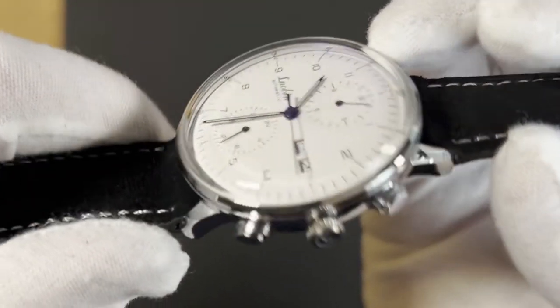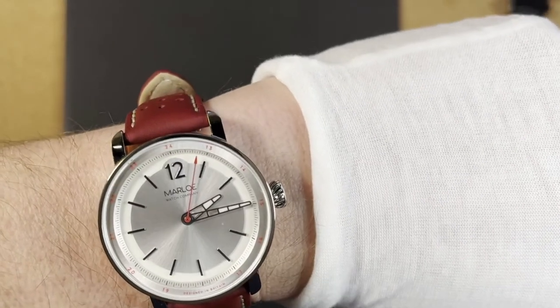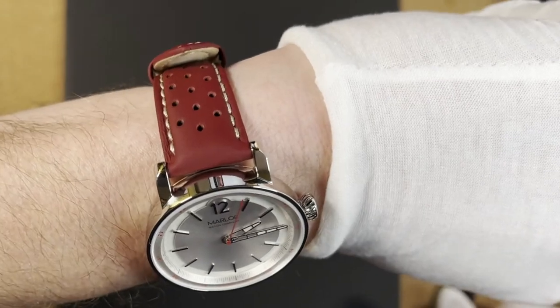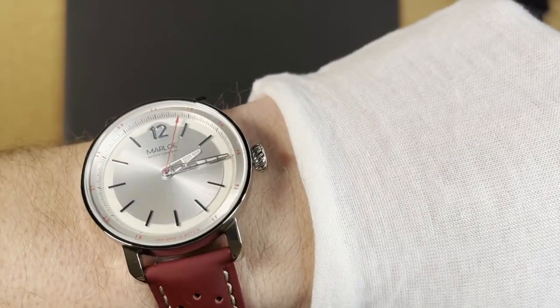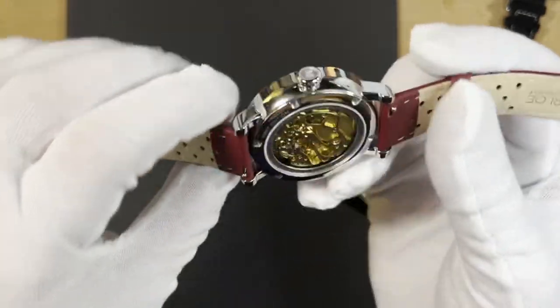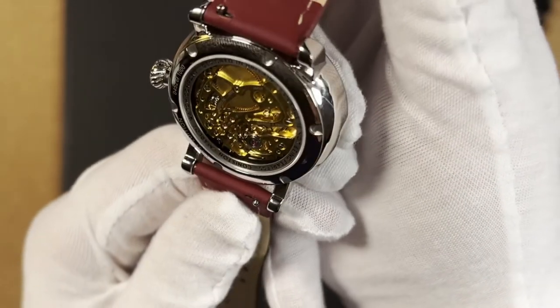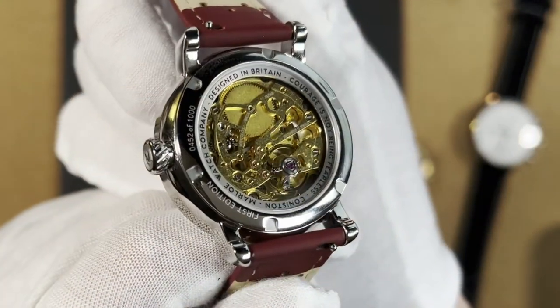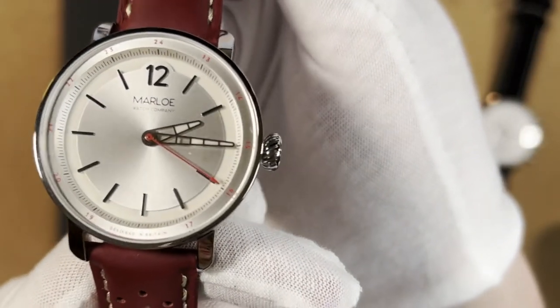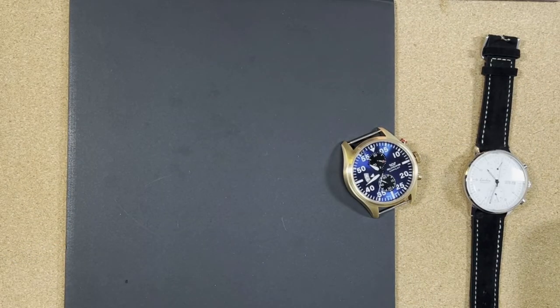I didn't do a watch check at the beginning — I'm wearing the Marlo today, and I'll review that one in the next day or two. It's a phenomenal piece. I'll flash the movement — it's a see-through case back with a hand-wind decorated movement, really a work of art for the price. Okay, that's all for now, guys. Thank you, bye!